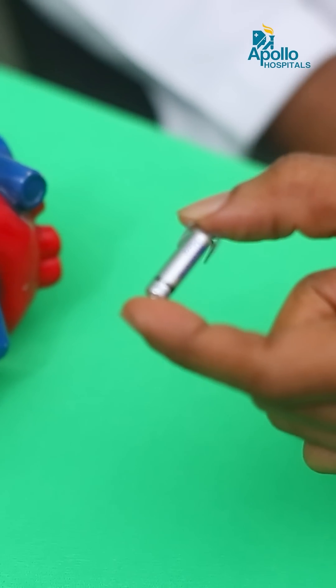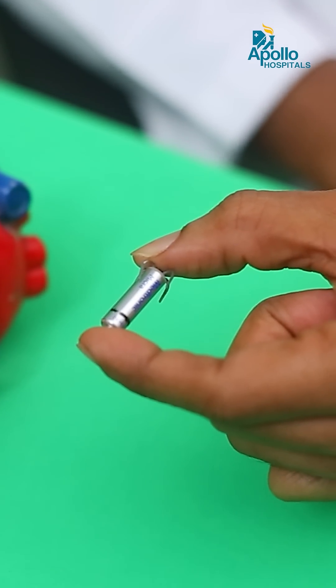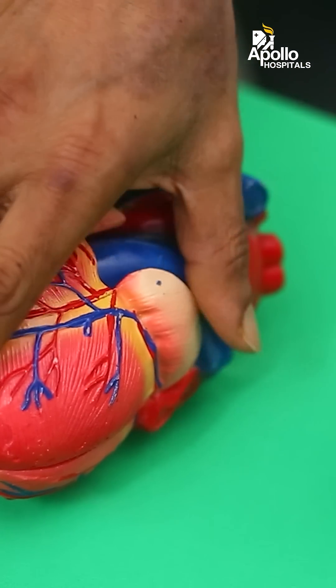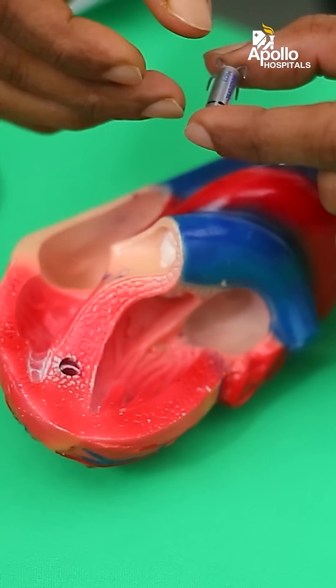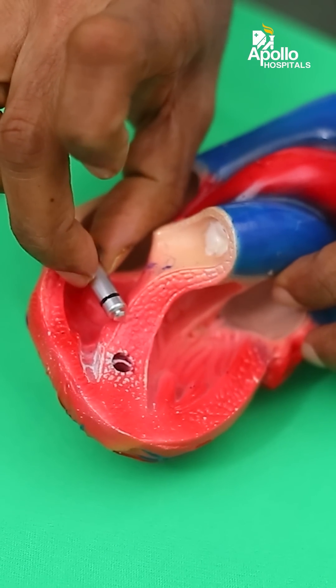This is a leadless pacemaker model in my hand. Notice it's a very small device — smaller than a bullet. It is directly implanted inside the heart cavity using a simple procedure similar to angioplasty, using catheters under local anesthesia, completely obviating the need for surgery, which is necessary for a traditional pacemaker.